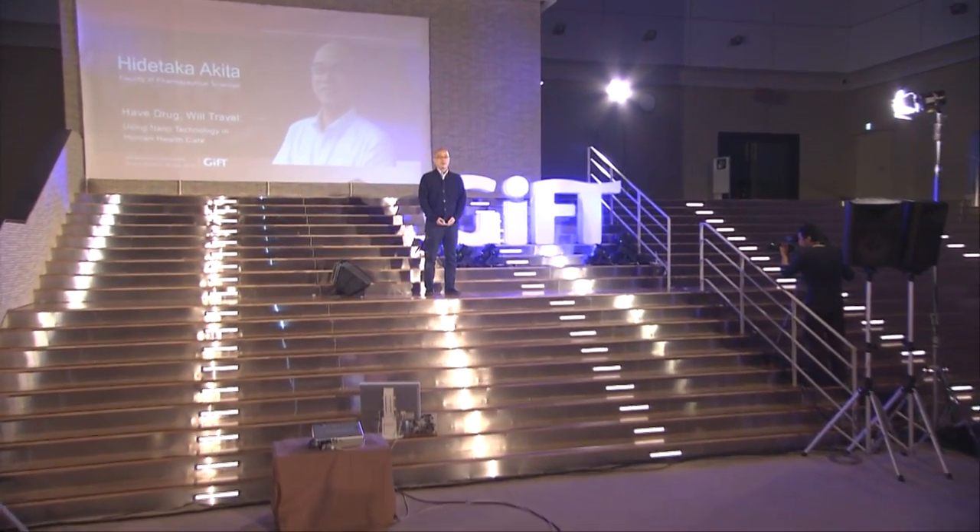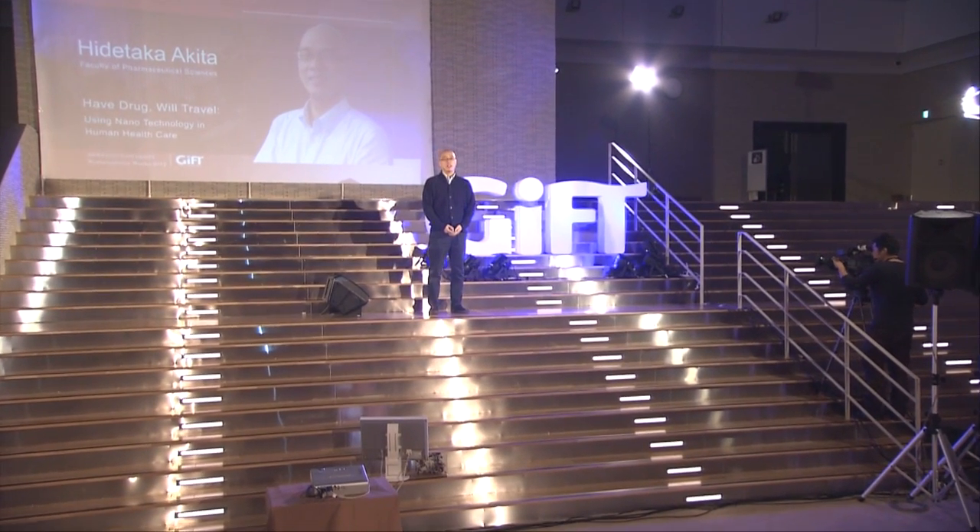Welcome to my presentation. Today, I'll take you on a journey into the new world of microspace.